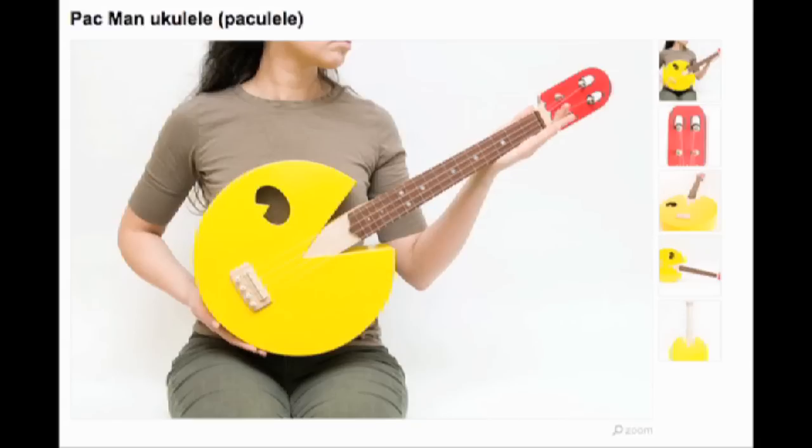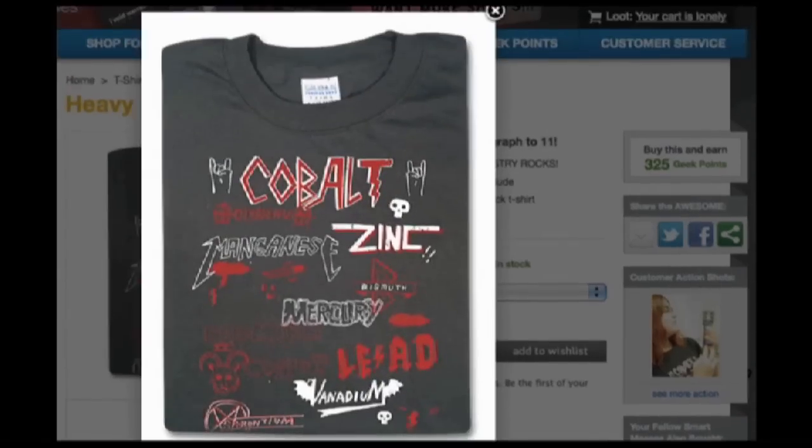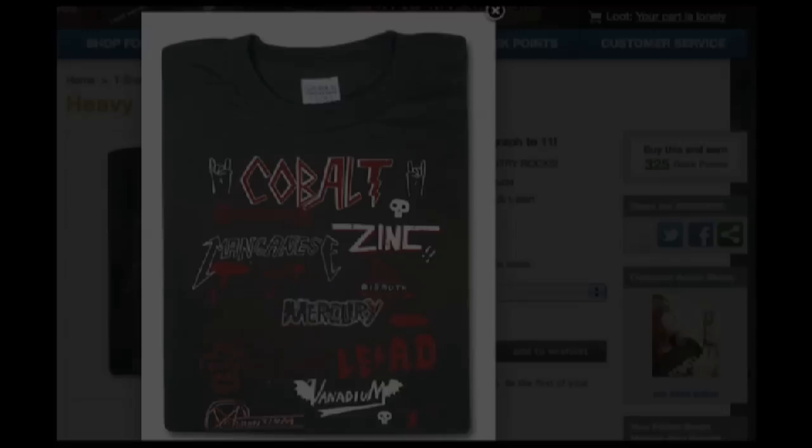A Pac-Man-shaped ukulele and a heavy metal t-shirt. It's episode 13 of LOOT.